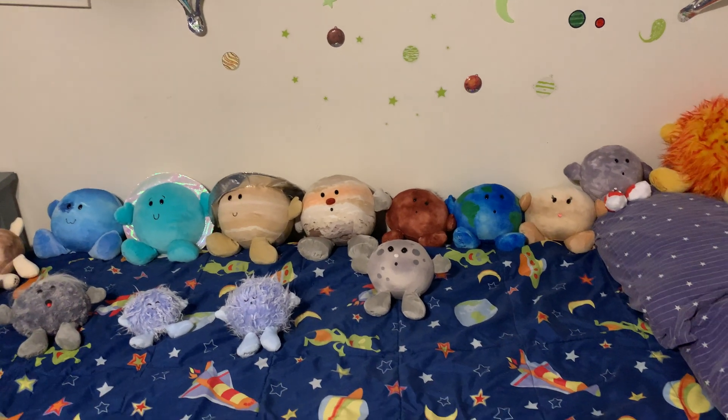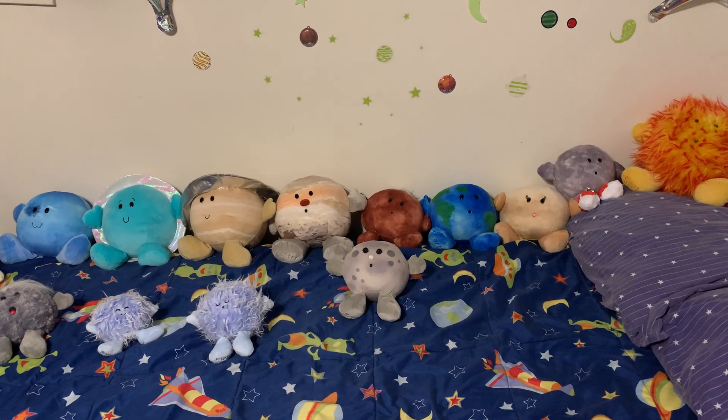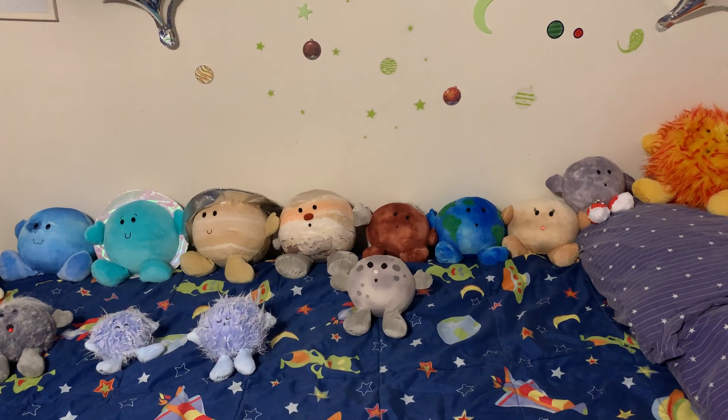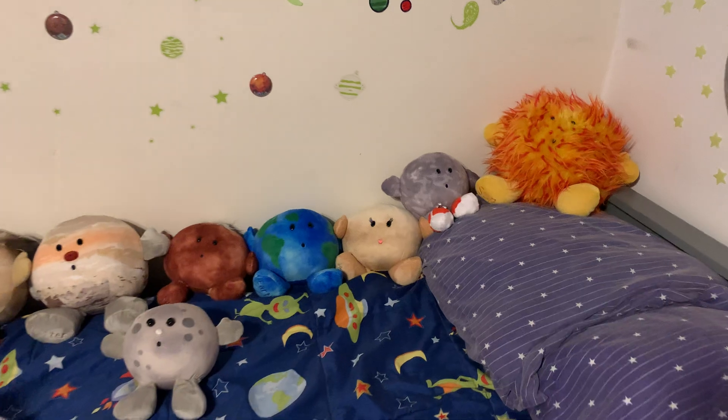Hello, welcome to this channel. We're gonna talk about the celestial body collection we have here. You can find this in the link below. We're gonna start by showing you each of these little cool planets we got.